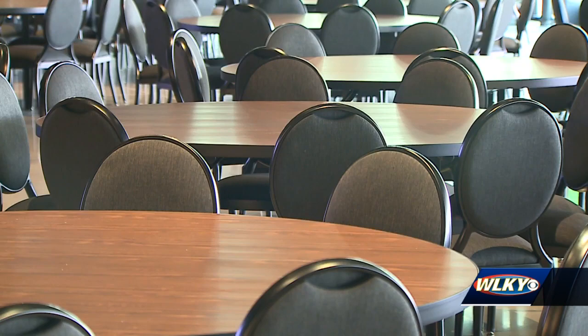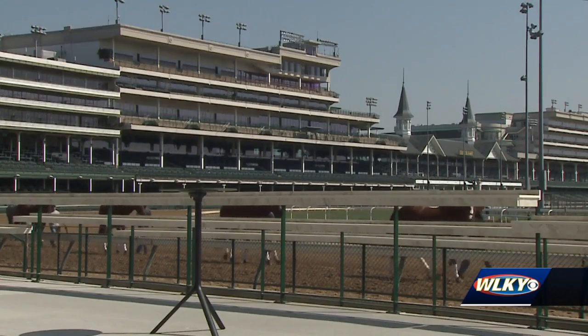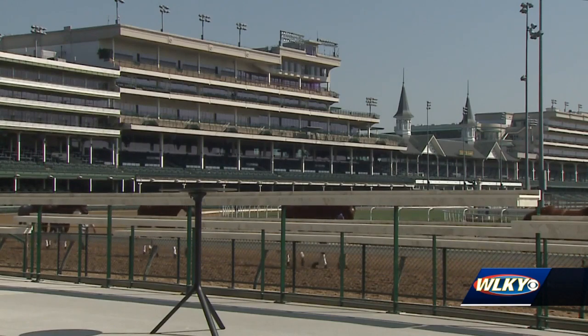The club seats up to 2,000 people indoors for an upscale dining experience, with access to an outdoor viewing area to see the horses up close and personal.